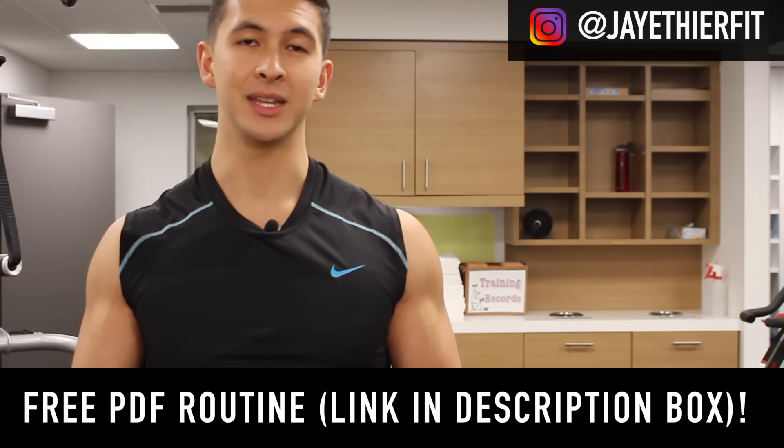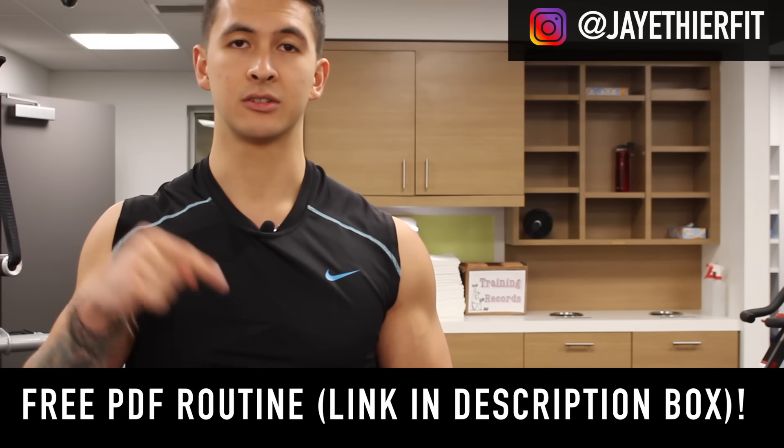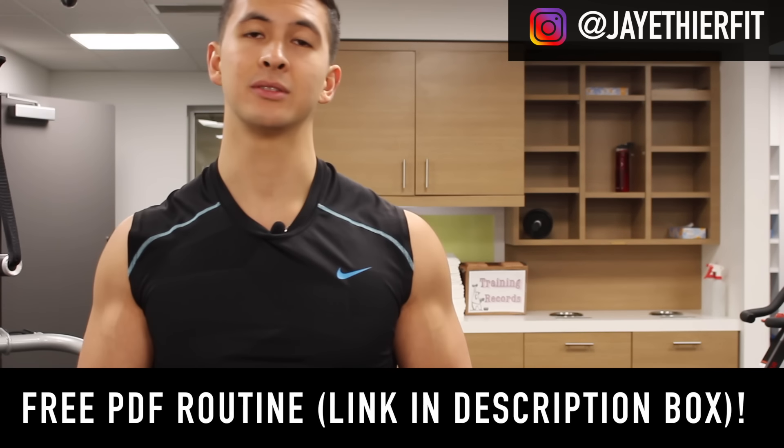I'll also provide you with a free PDF routine that you can download — I'll leave a link to it in the description box down below and talk more about it at the end of the video. So for now, enjoy the video.